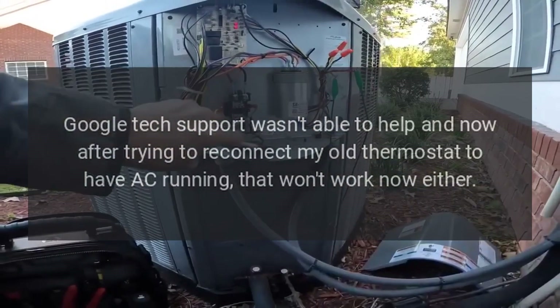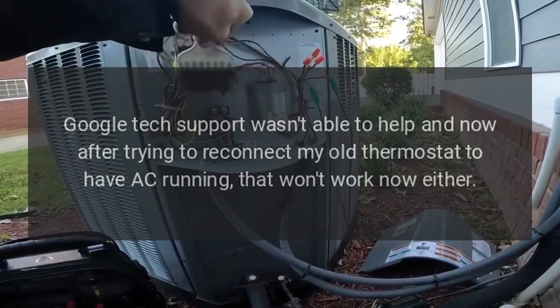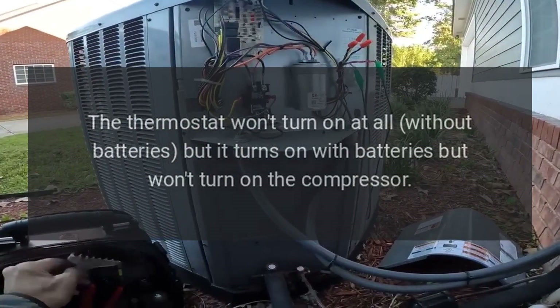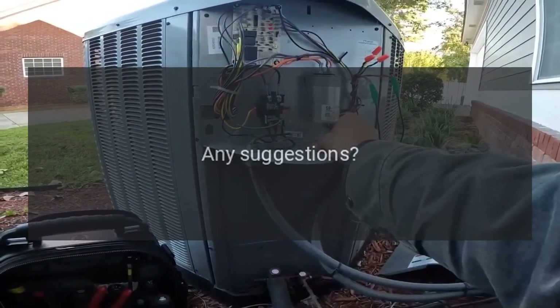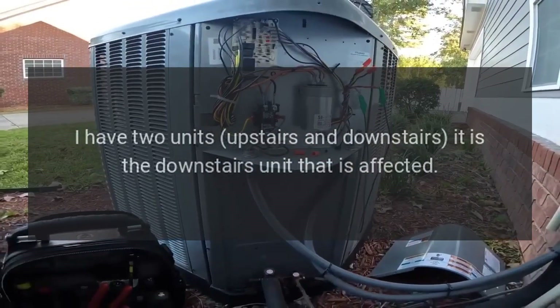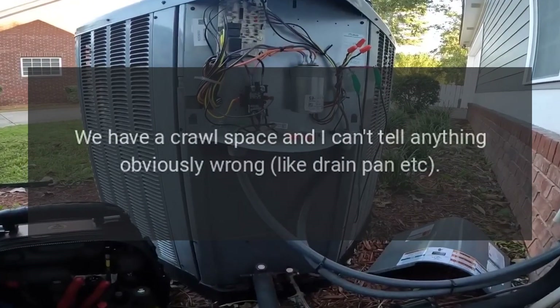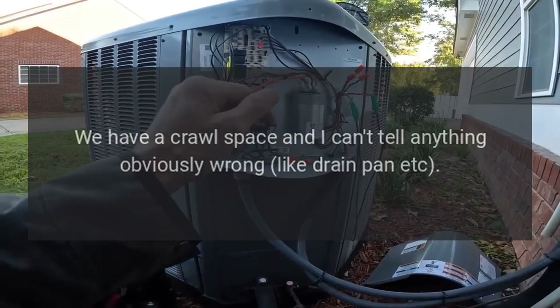Now after trying to reconnect my old thermostat, that won't work either. The thermostat won't turn on at all without batteries, but it turns on with batteries but won't turn on the compressor. Any suggestions? I have two units — upstairs and downstairs — and it is the downstairs unit that is affected. We have a crawl space and I can't tell anything obviously wrong, like a drain pan issue.